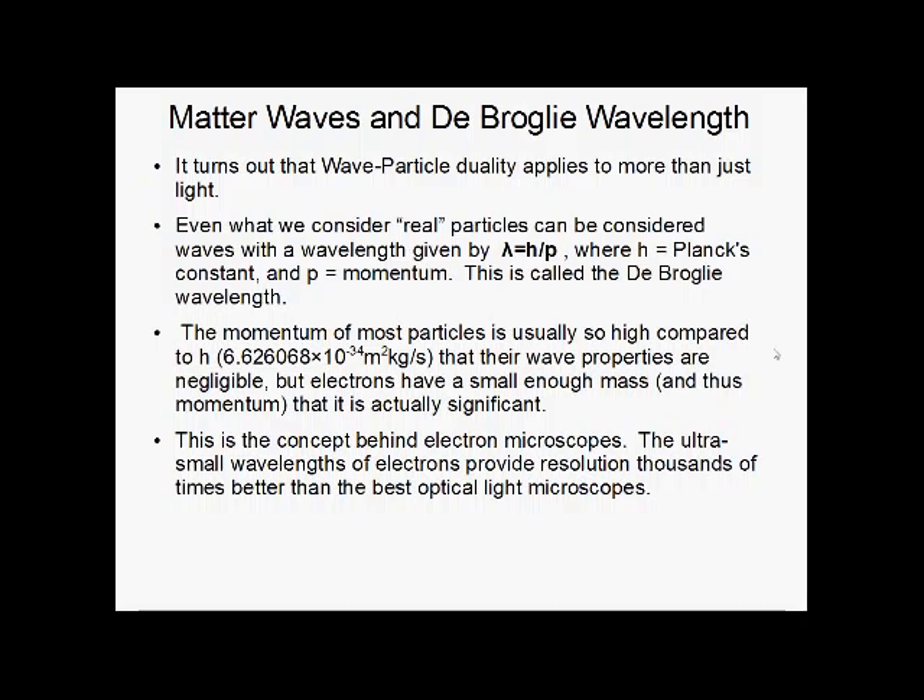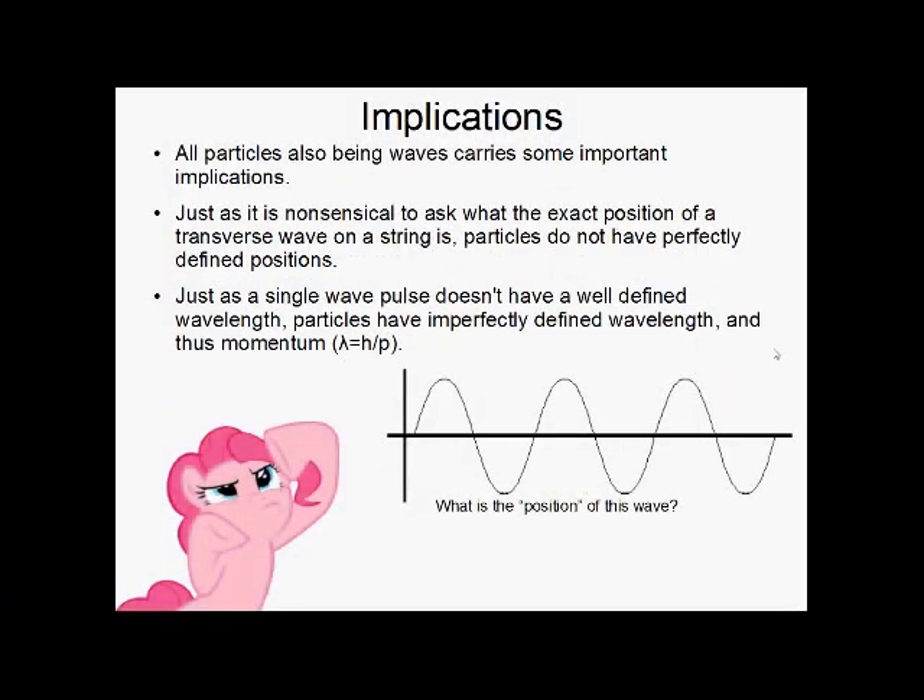This is also why, in chemistry, we talk about electrons as more of a cloud in various orbital shapes, smeared out over an area as a wave. This wave nature of particles carries some implications. Imagine a transverse wave on a string — what would you say its position is? It doesn't really have much of a position; it's a wave, spread out over an area. Just like waves don't have a well-defined position, particles don't have perfectly defined positions either. And a single wave pulse doesn't have a defined wavelength, so particles have imperfectly defined wavelengths as well, and thus imperfectly defined momenta, because wavelength and momentum are linked.